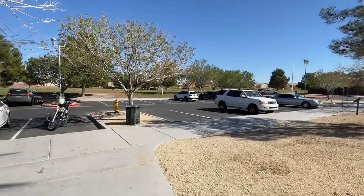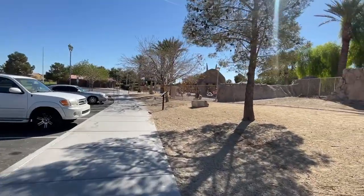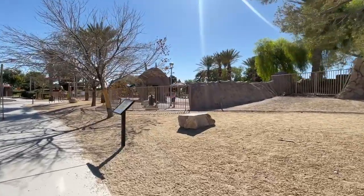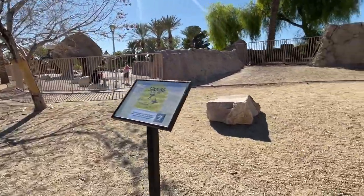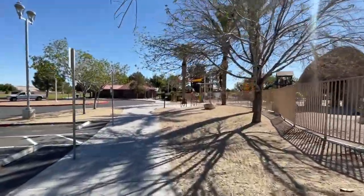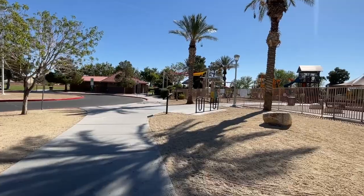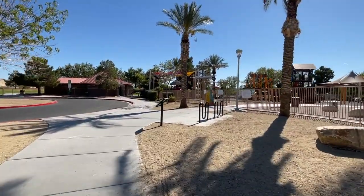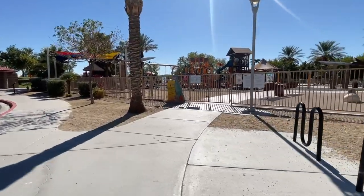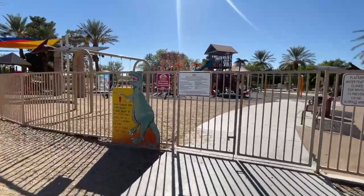Lots of bird crap everywhere. They have a play tower and tube slide — you must be a certain height to use it.